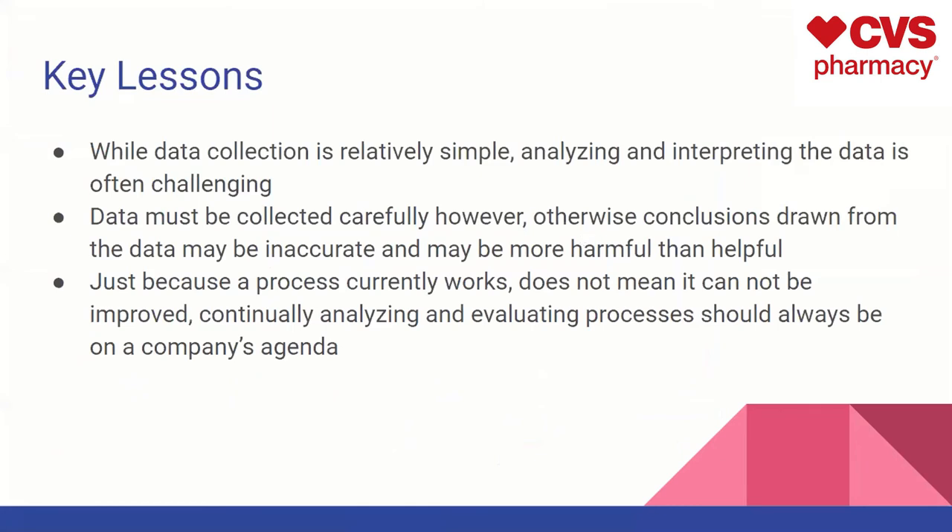Some key lessons we learned: while data collection can be relatively simple, analyzing and interpreting the data is often challenging — you can see a bunch of numbers but it's hard to make sense of them sometimes. Data must be collected very carefully, because if you draw conclusions from inaccurate data, your conclusions might actually be more harmful than helpful in the long run. And while you've all heard the phrase 'if it ain't broke, don't fix it,' with processes, just because the process works does not mean it's necessarily the most efficient. You should always be looking to improve, analyze, and evaluate your process to make sure your company is always getting better.